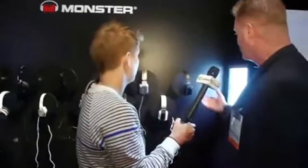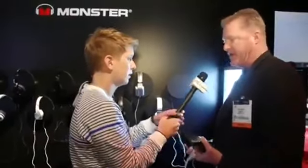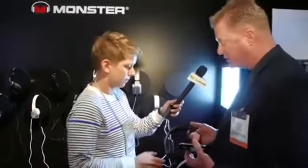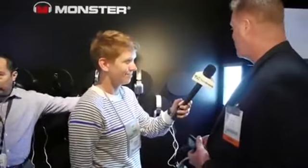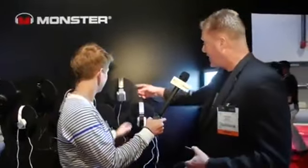It depends on the customer, where they listen to music, and what they're using them for. For example, this is the Inspiration line. Inspiration features active noise canceling headphones, so this is really geared towards the business professional — well, on the plane or really any place where there's background noise that might interfere with your audio.